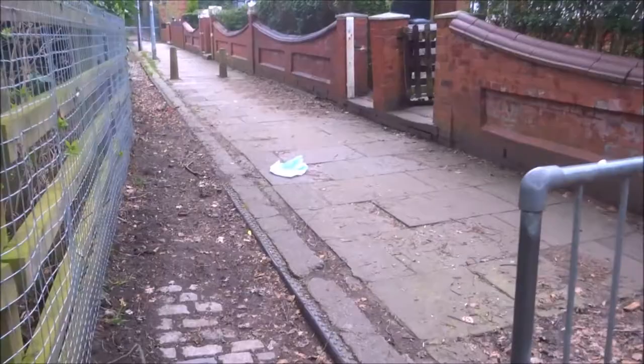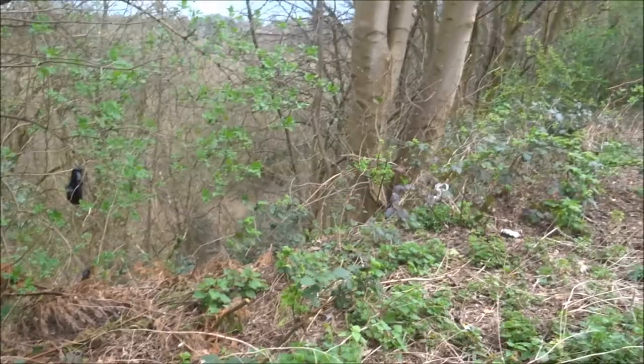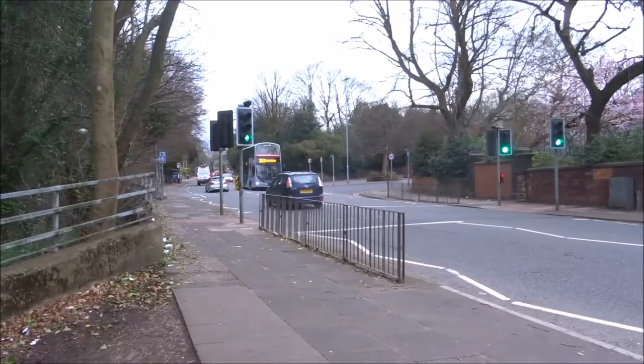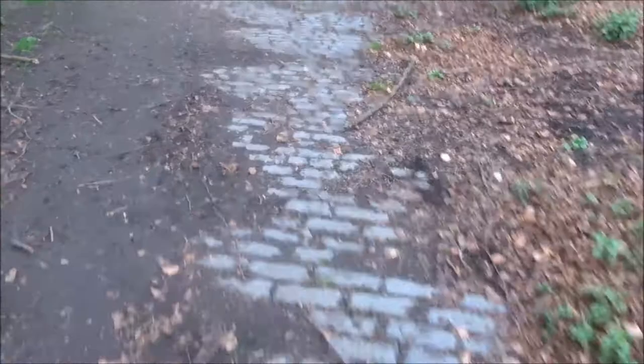I then decided to walk up the 150 meter passageway to Berry New Road, once the right pavement of Great Clues Street. You can clearly see the former edge of the pavement on the left side of the passage. Through an opening in the fence, you can walk along the hillside towards the River Irwell, and look up at the half-collapsed road.